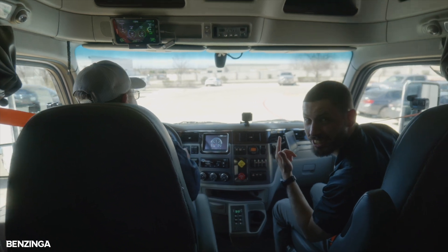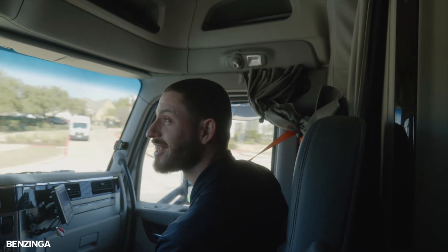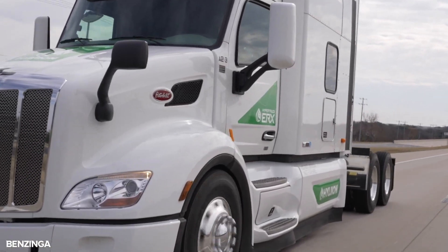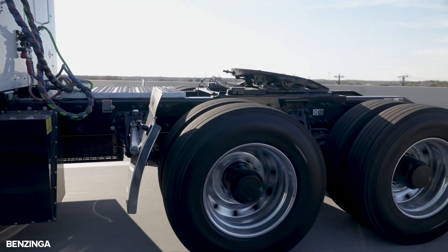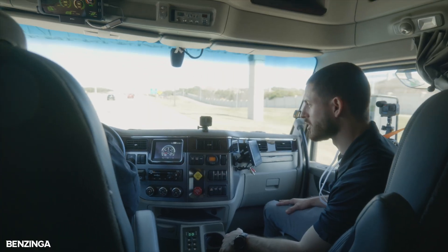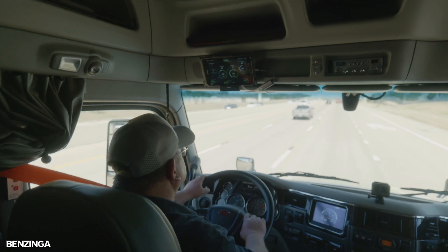Did you hear that — or not hear that is a better question. I'm meditating in here, man. It's night and day. One thing we underestimate is fleets have given us feedback saying they're going to be able to retain and recruit drivers because of this vehicle, because drivers don't want to drive diesel anymore. We're actually merging onto the highway at highway speeds, versus normally your truck driving 20 miles an hour slower than a car passing you.